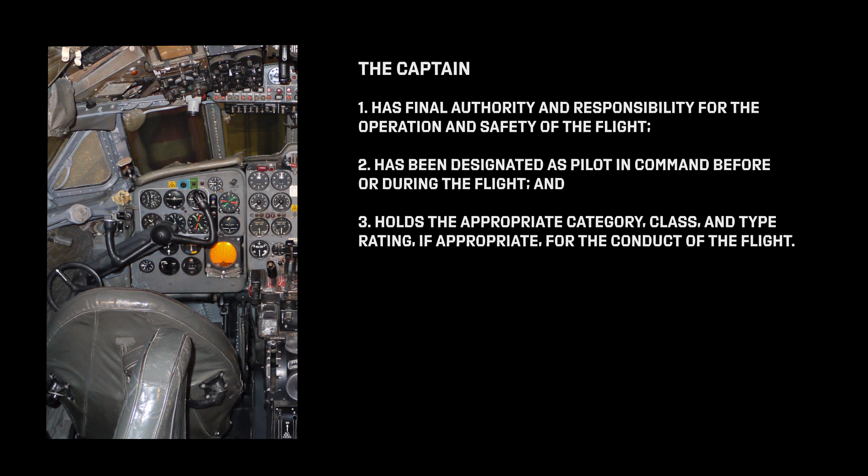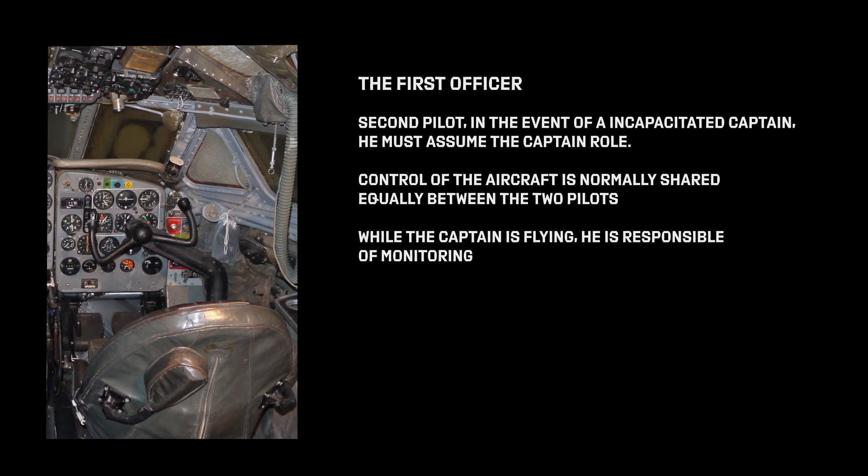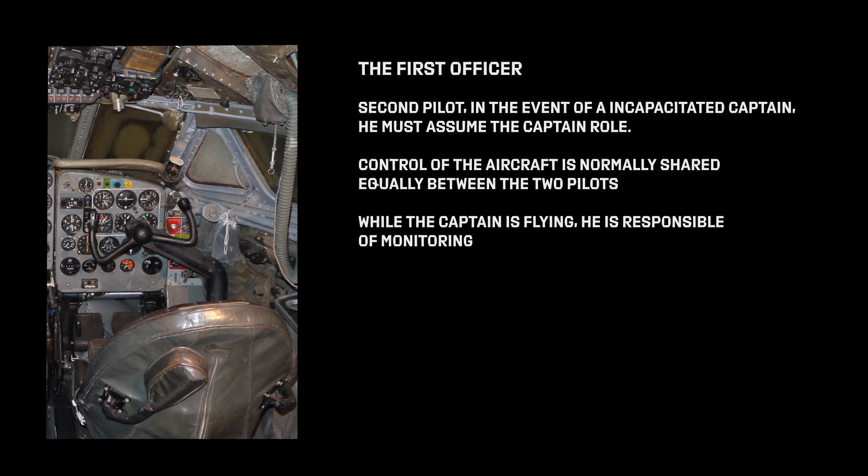The Captain does not necessarily need to be actually manipulating the flight controls at any given moment, but he is responsible for whatever is going on in the cockpit. Number two: the First Officer. He is the second pilot. In the event of the Captain being incapacitated, he must assume the Captain role. The control of the aircraft is normally shared equally between the two pilots — while one of them is piloting, the other one is monitoring.